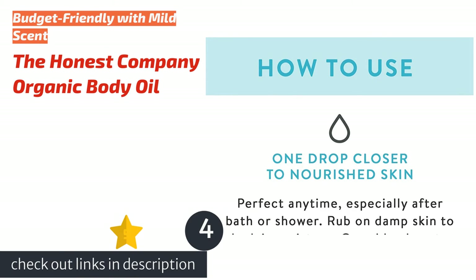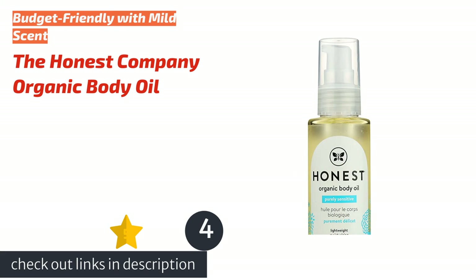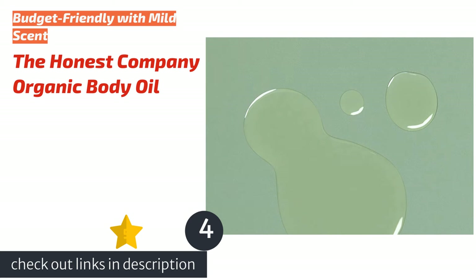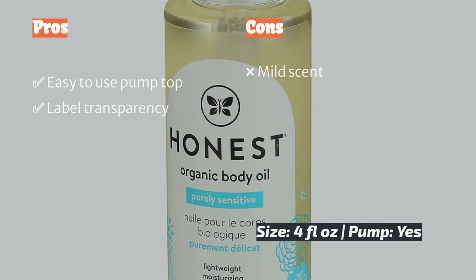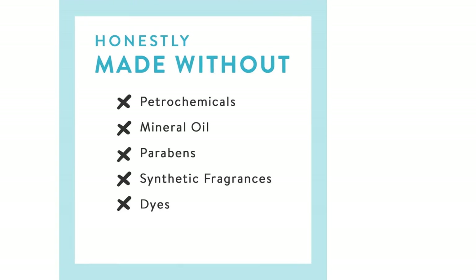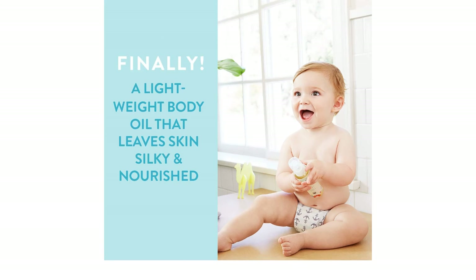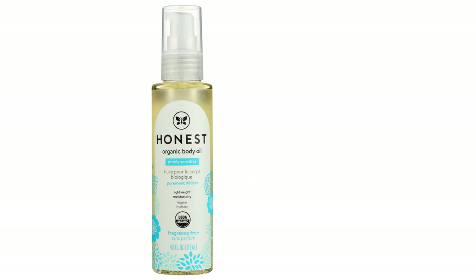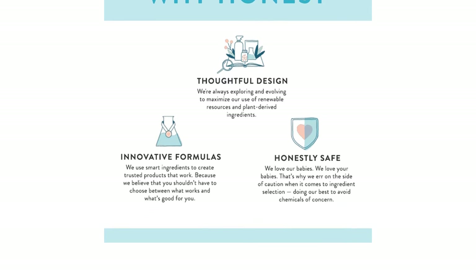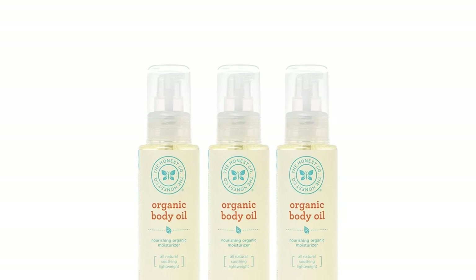The next product in our list is the Honest Company Organic Body Oil. Are you on a budget but don't want to compromise ingredients? The Honest Company Organic Body Oil may be a match. The formula contains nourishing ingredients like sunflower, coconut, olive, jojoba, avocado, and tamanu oil to lock in moisture and soften skin. The packaging states it is made without silicone, PEGs, mineral oil, fragrances, dyes, and parabens. We experienced no issues with its absorption, and the scent is mild and citrus-like, likely because it contains grapefruit peel oil. The pump is easy to use, a top we favor, and a little oil goes a long way.